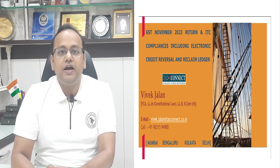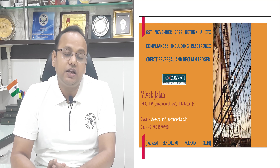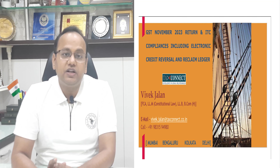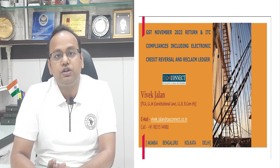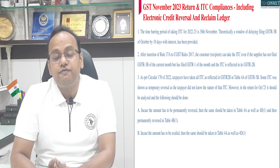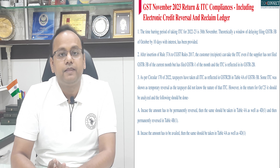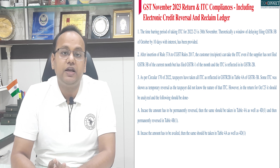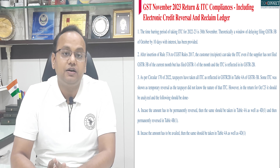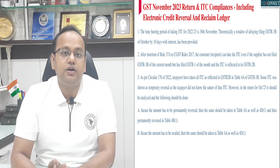Very good morning friends and greetings of the festive season. Now that Diwali is over, we have to gear up for the all-important GST compliances to be done in the month of November 2023. Most important of them are filing the GSTR-3B of October 2023 in November, and also filling in the opening balance of the electronic credit reversal and reclaim ledger. Both these have to be done by 30th of November 2023.